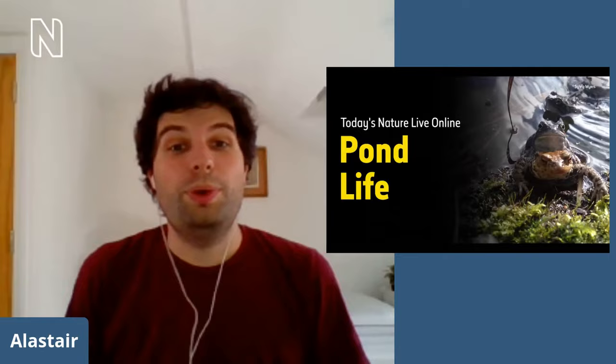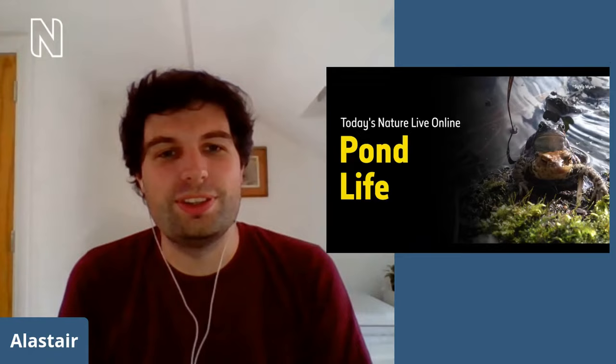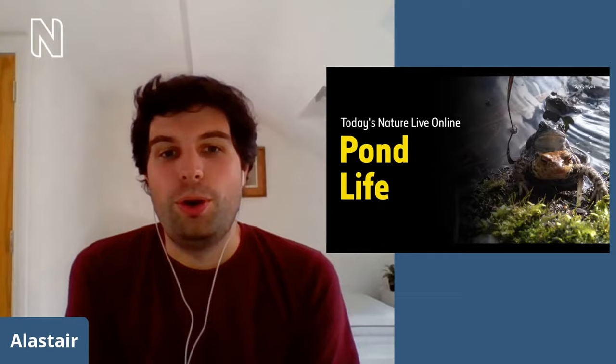Hello and welcome to another edition of Nature Live, the online show that takes you behind the scenes at the Natural History Museum in London. Have you ever been pond dipping or walked past a small pond and wondered what was lurking in the water underneath? Well, today we're going to be exploring life in ponds, and in particular the pond that can be found in the grounds of the Natural History Museum in London.